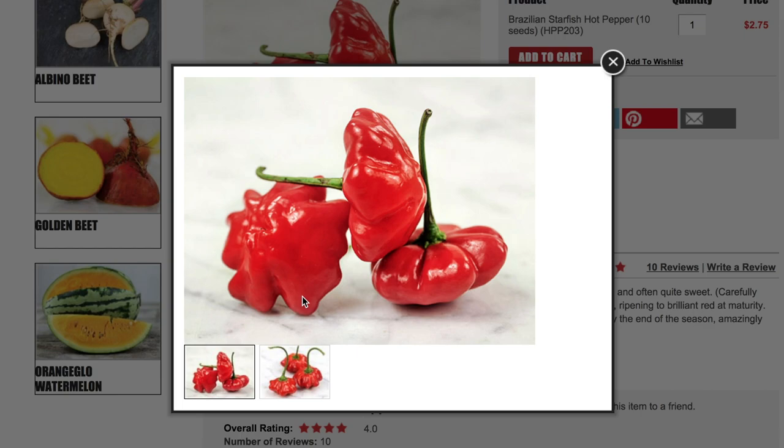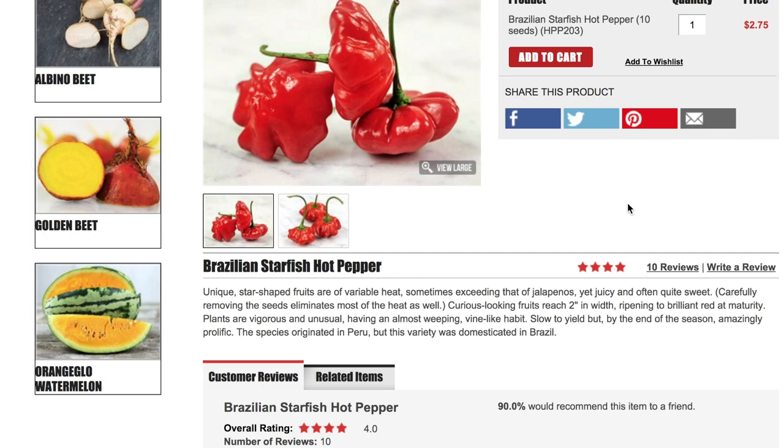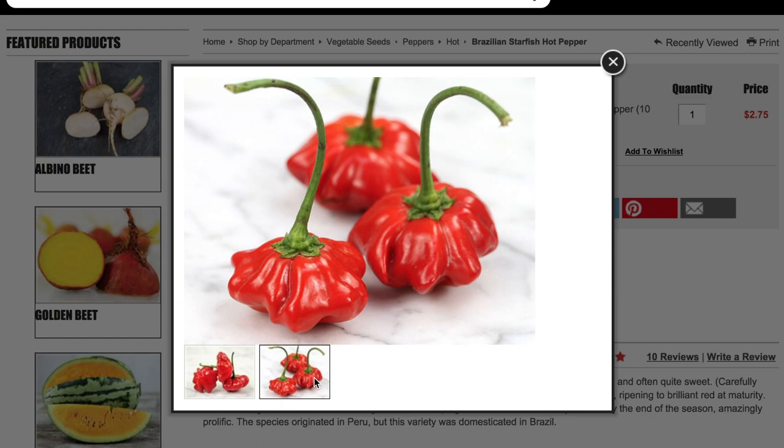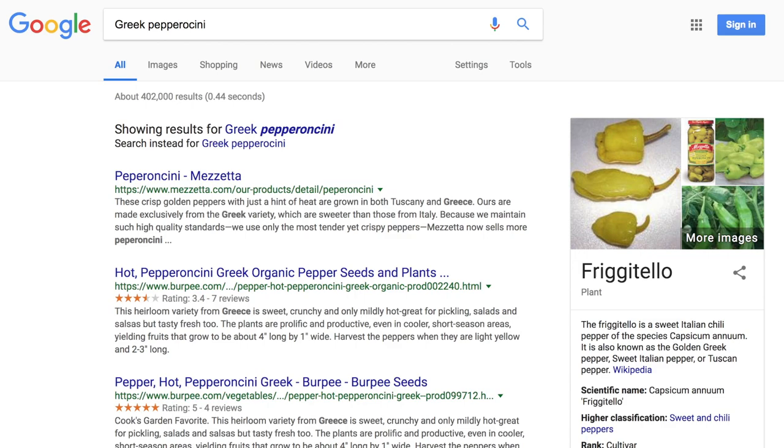Next up is the Brazilian Starfish pepper. Unique star-shaped fruits with variable heat, sometimes exceeding that of jalapeños, yet juicy and often quite sweet. The curious-looking fruits reach two inches in width, ripening to brilliant red at maturity. Plants are vigorous and unusual, having an almost weeping vine-like habit — slow to yield but by end of season amazingly prolific. The species originated in Peru; this variety was domesticated in Brazil. It has definitely a unique look to it, so it could be fun.